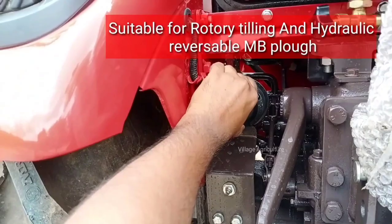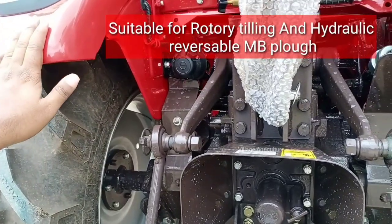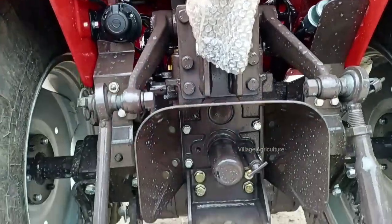If you are comfortable with rototilling, this tractor is very comfortable for that use. Even the reversible plough works well with this mini tractor.